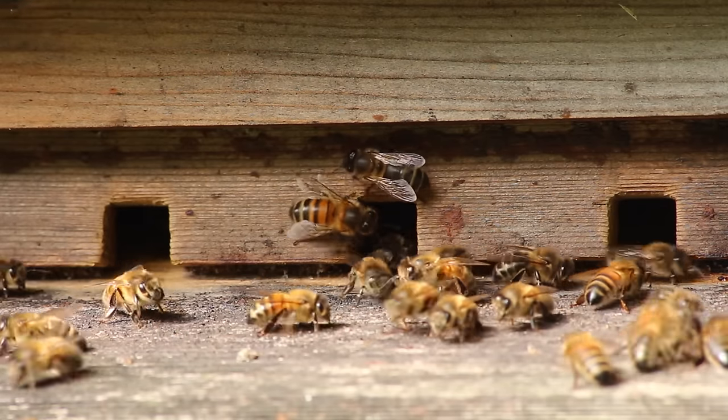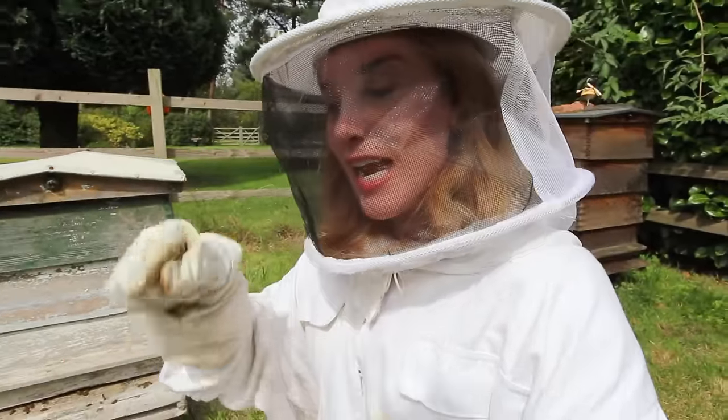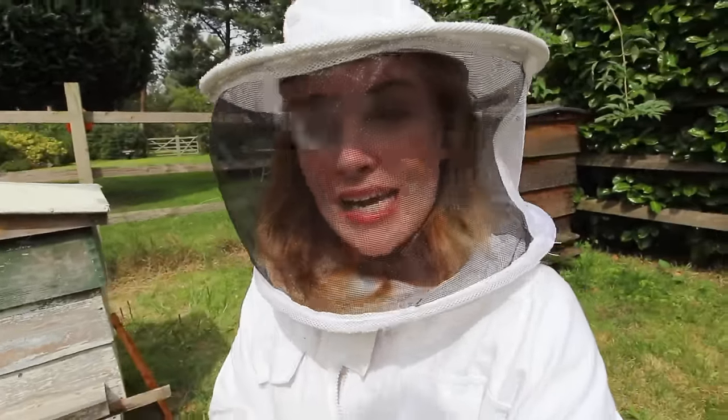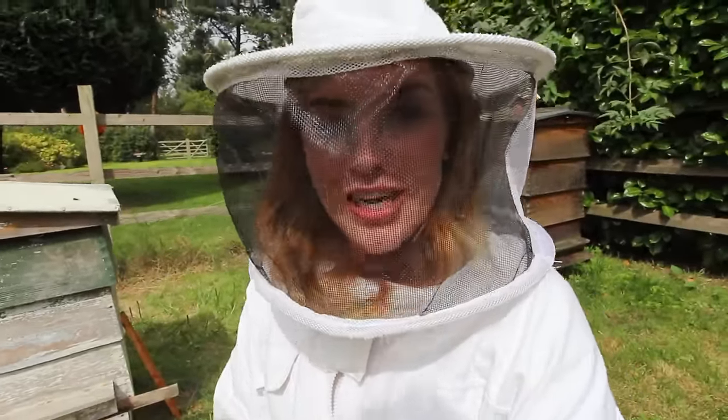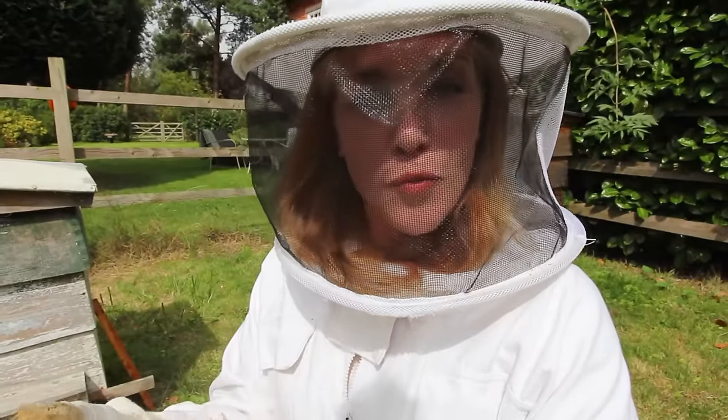This vomit chain might sound kind of icky, but actually it's really clever. Because every time the nectar goes into the honey stomach of another bee, it mixes with those digestive enzymes which help to break down the nectar, get rid of some of the water, and thicken it up so it becomes honey.